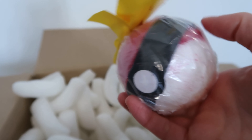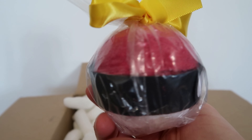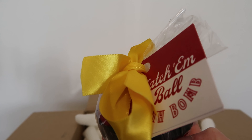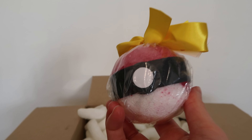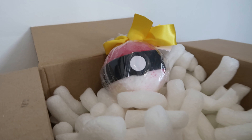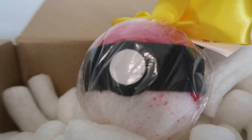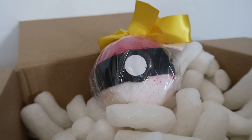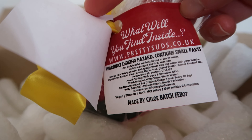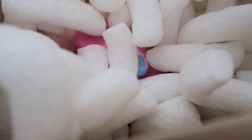The next bath bomb I purchased was the Katchimal Ball Bath Bomb, which has a hidden Pokemon inside — I'm really excited to see which one it is. I've demoed something similar before and I think I got Espeon or one of the Eevee evolutions. Guess down below in the comments which Pokemon you think might be hidden inside. This retails for the very reasonable price of £4, especially as you get a hidden surprise inside too.